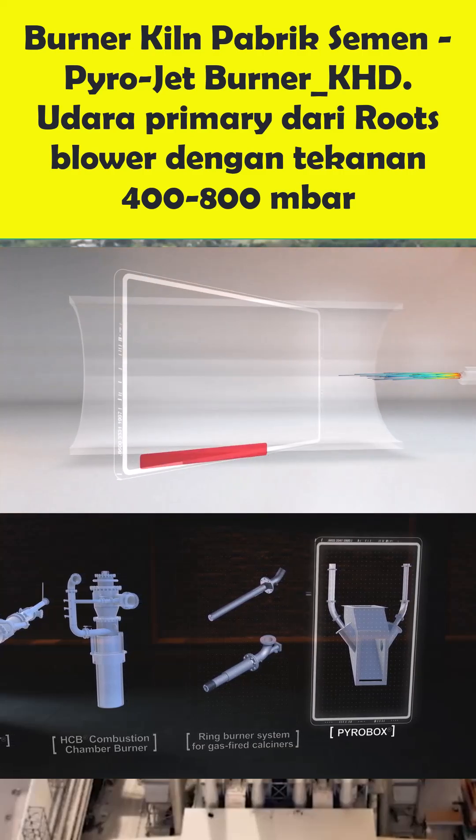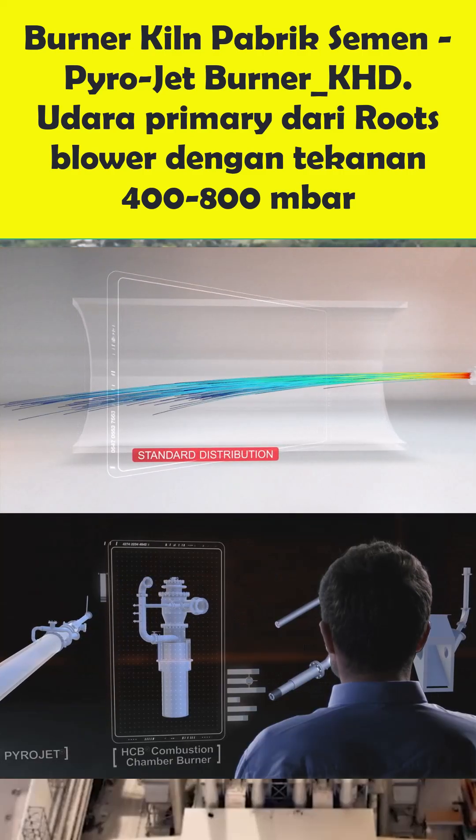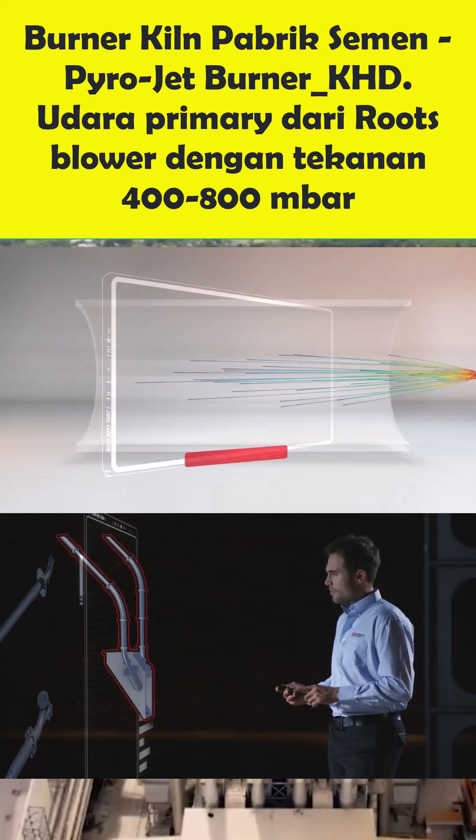Due to the adjustable swirl system, alternative fuels are better distributed in the flame core. The spray positioning of the swirl element ensures an efficient distribution.